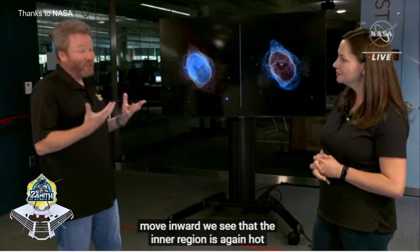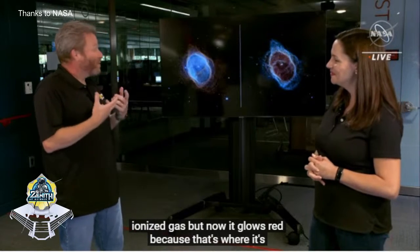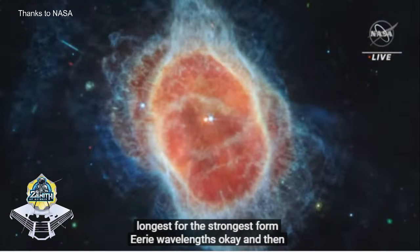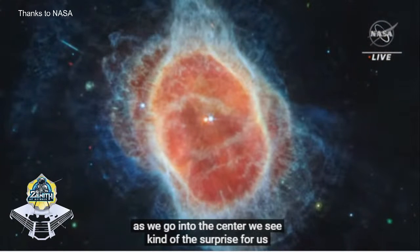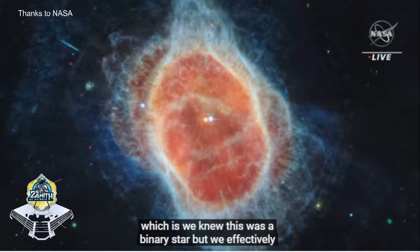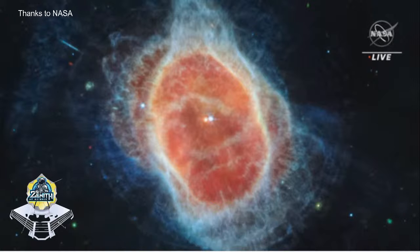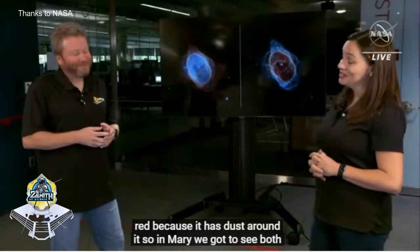As we go into the center, we see kind of a surprise for us - we knew this was a binary star, but we effectively didn't really see much of the actual star that produced the nebula. But now in MIRI, this star glows red because it has dust around it. So in MIRI, we got to see both stars very clearly. You can't see it in the first image really, but there are two stars there.